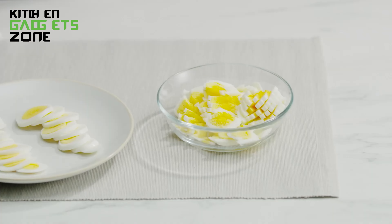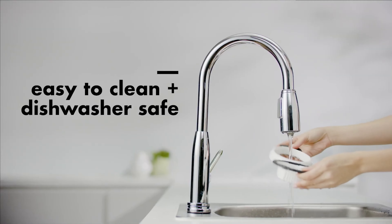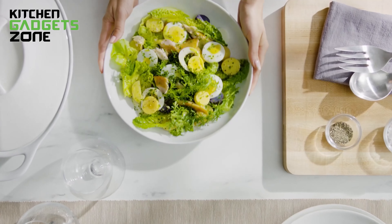Ideal for making salads, sandwiches, or garnishes, this egg slicer is a must-have for any kitchen, plus it's top rack dishwasher safe for easy cleanup.